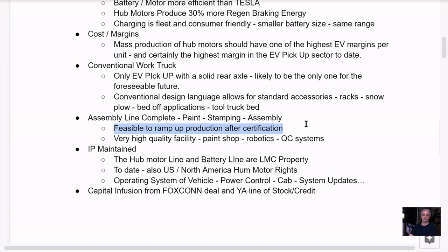Lordstown is actually going to be teaching Foxconn how to build an EV, in my opinion. It's feasible to ramp up production after certification. Everybody's talking about the delay — here's my opinion: you've got the EPA certification, the National Insurance Institute of America certification for crash tests, and then the National Highway Transportation Safety Association certification, which requires every part used in the truck's manufacture to be certified.